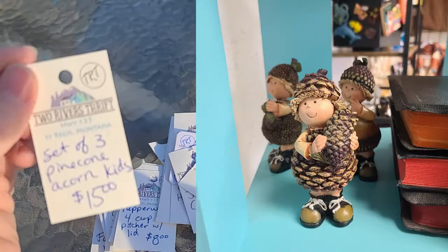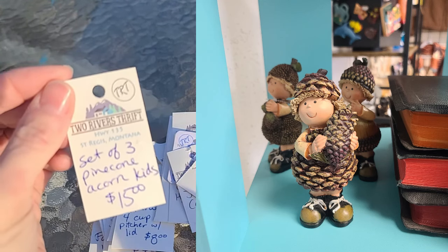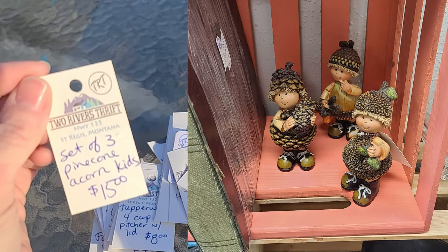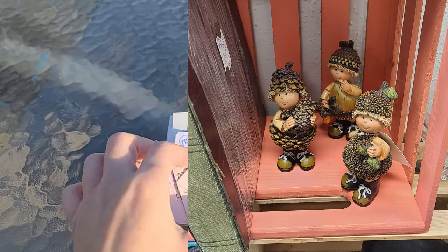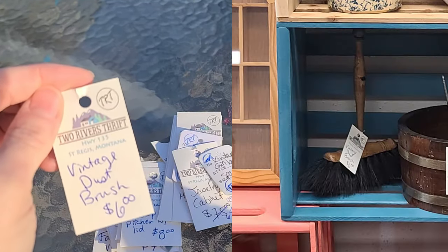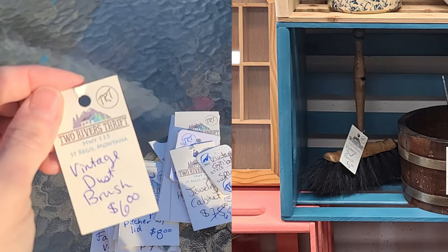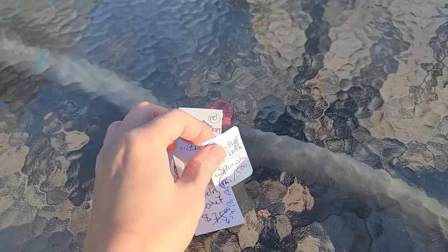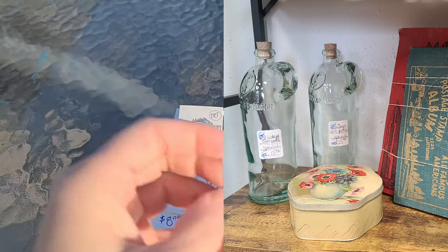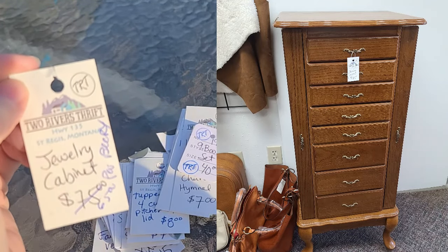This was a little set of decorative figurines — one was like a pine cone, one was an acorn, and another was maybe a walnut — three of them for fifteen dollars. A vintage dust brush with a wooden handle and horse hair bristles sold as well — probably bought for decor. And there was a vintage Spanish gin bottle that sold for fifteen dollars.